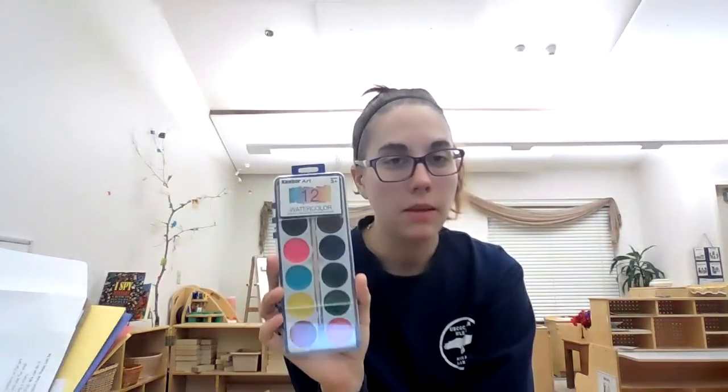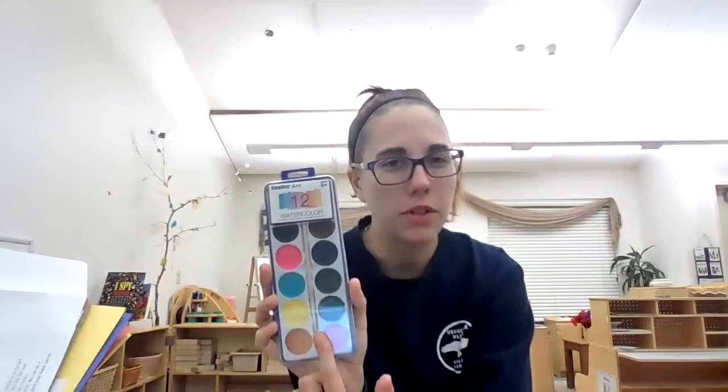It's a great way to not create a mess because if it does get on the table or something, it cleans up very easily because it is a watercolor-based paint. We love watercolors in our classroom, and it's also a great way for learning what colors make other colors — put some red on your paper, clean your brush, put some yellow, and see what color you make. Let Miss Amanda know if you try that.